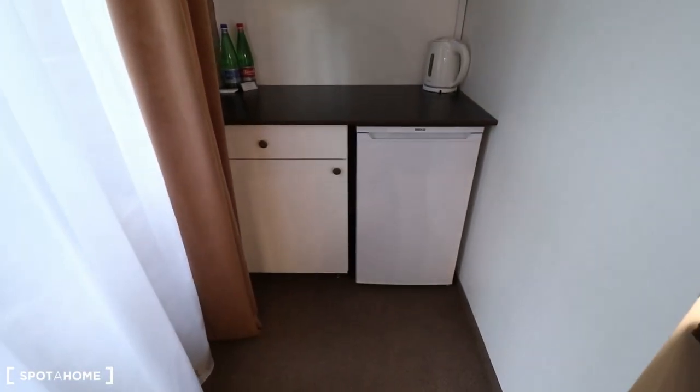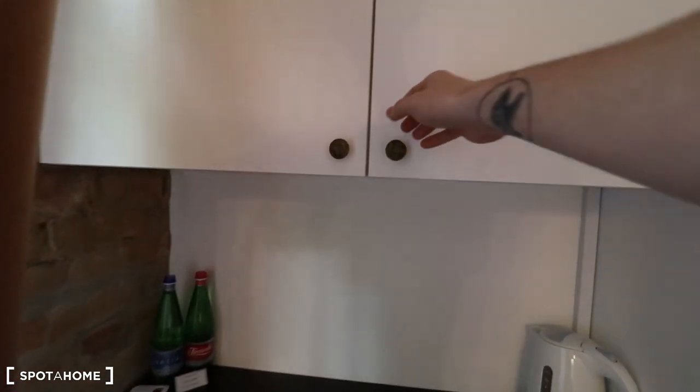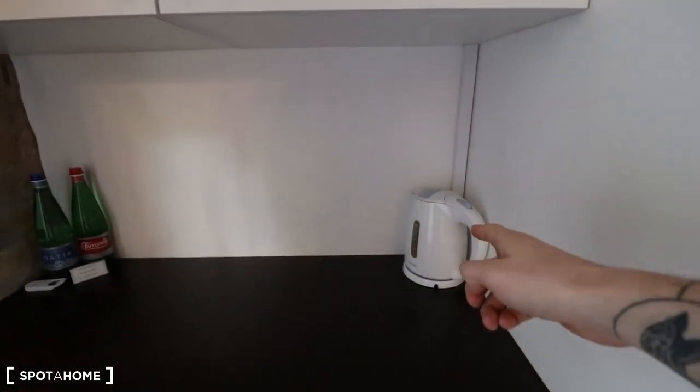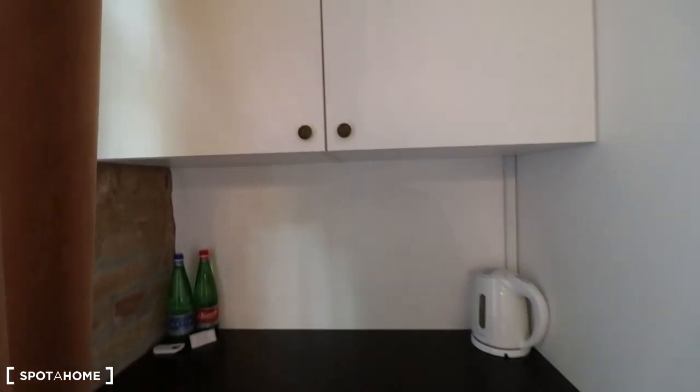So it has a microwave, an electric kettle, a miniature fridge, and dishes and tableware for two people.